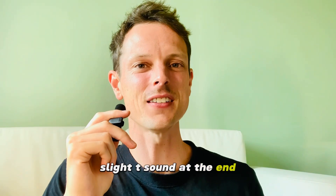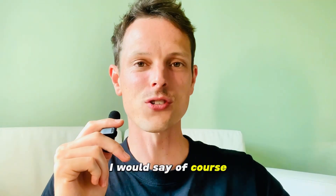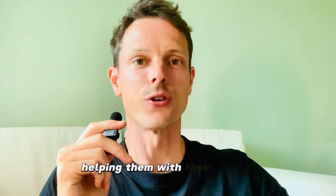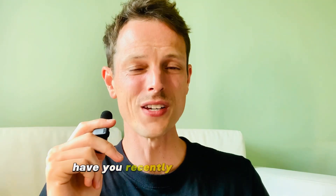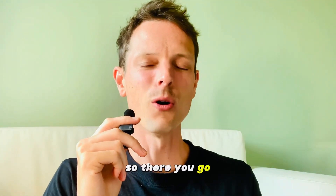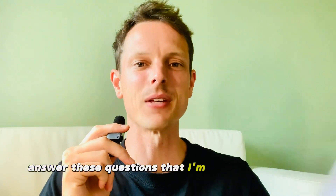Number six is 'helped' — a slight T sound at the end. If the examiner asks, have you ever helped someone in need? I would say, of course, I've helped so many people in different countries, whether it's money, helping them with their English, or getting a new job. I love helping people no matter what the situation brings. Have you recently helped someone on the street or a family member or friend? Ask yourself these questions as we go along — you can pause the video and answer them.